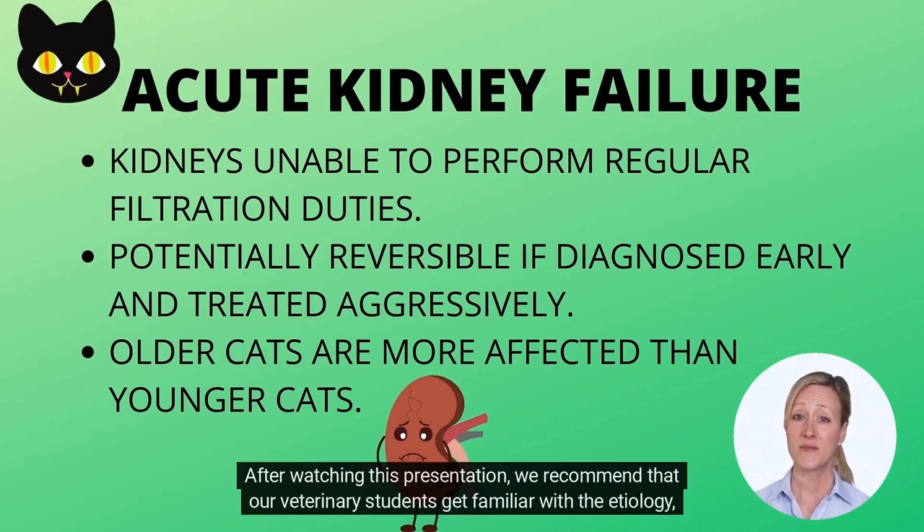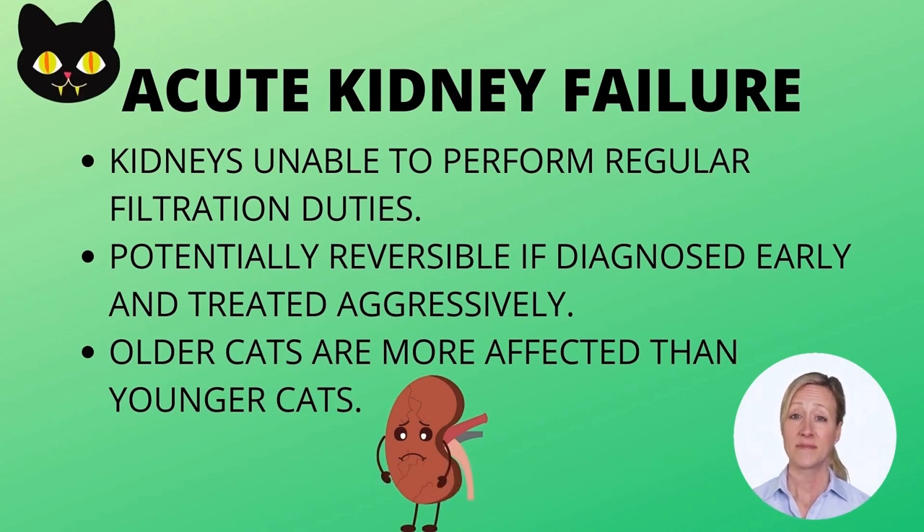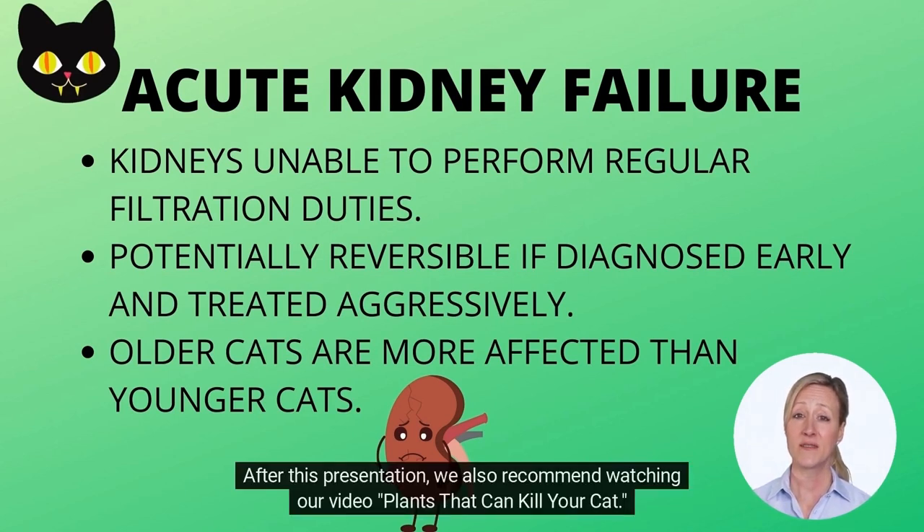After watching this presentation, we recommend that our veterinary students get familiar with the etiology, diagnosis, and treatment of acute renal failure in cats. After this presentation, we also recommend watching our video Plants That Can Kill Your Cat.